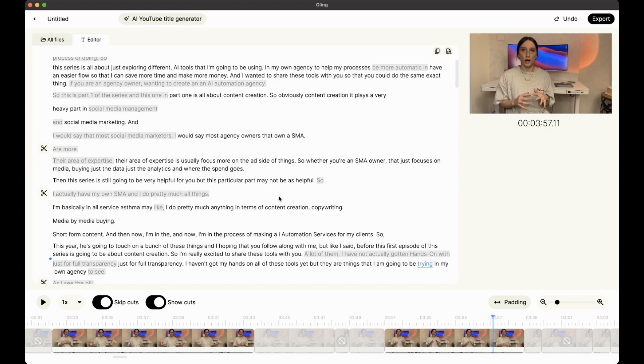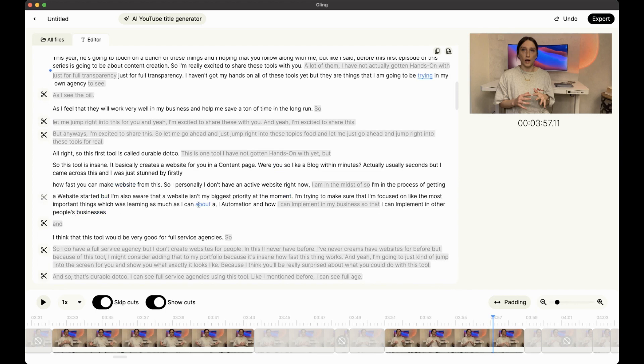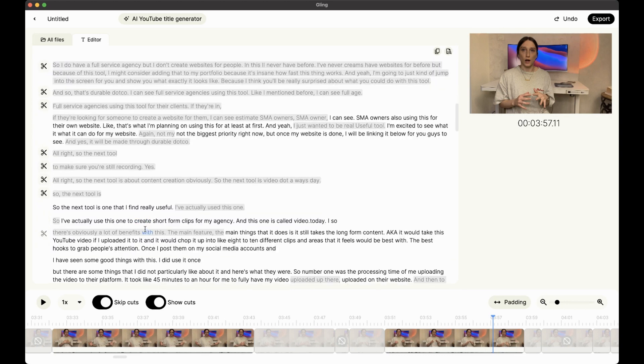I did try using Gling to edit this video, but it ended up being not as good as I originally thought it would be, and that's okay — I'm not expecting perfection. There was just a lot of missing pieces and areas where I had to go in personally and cut out those sections. So if I wanted to cut something out, I'd highlight it and press cut or backspace. There was just a lot of that going on, so I figured it'd be a lot faster if I edited in CapCut instead. I'm glad I gave it a try and wanted to keep you in the loop on how it went.